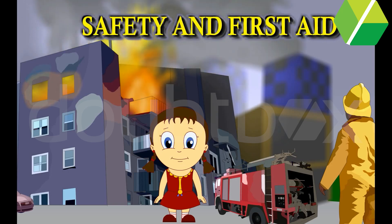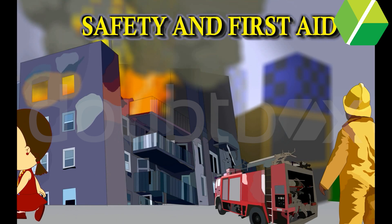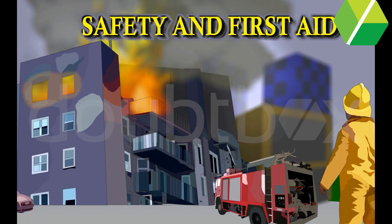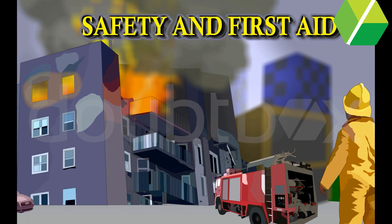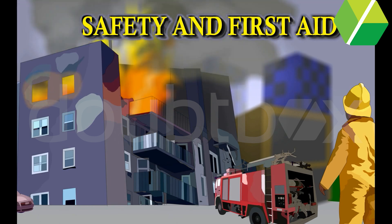Safety and First Aid. We must try to follow safety rules all the time. We should learn to take care of ourselves and others too. Here, in this lesson, we will study some important safety rules.